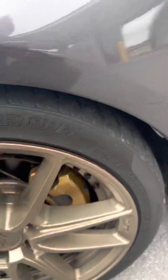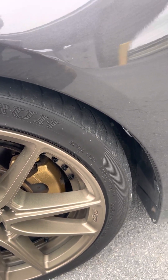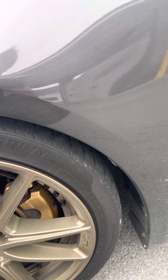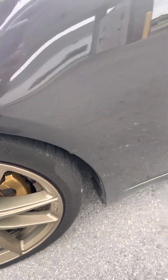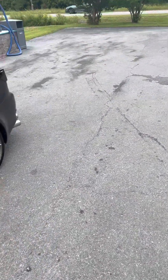We are getting brand new tires this weekend — these are getting really close. We did go on the track last weekend on the circle track with the boys and had some fun, but the tires are about shot. So we're getting a new set of Falcon high-performance tires put on this weekend. I'm looking forward to that.